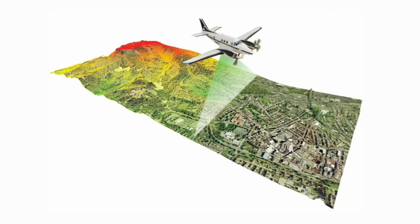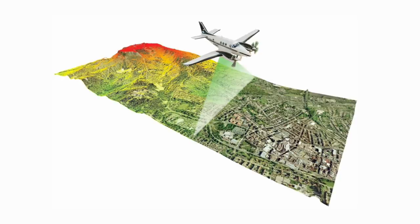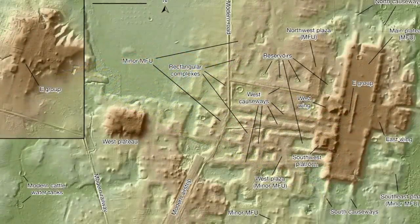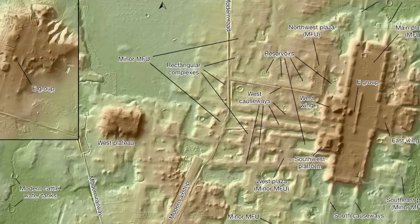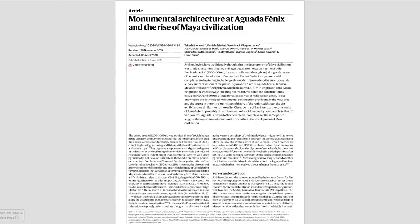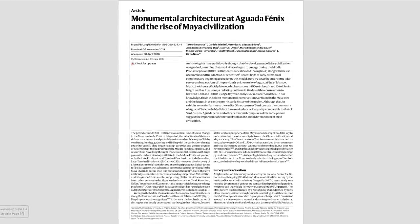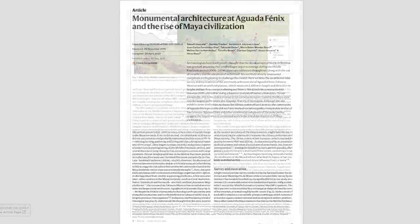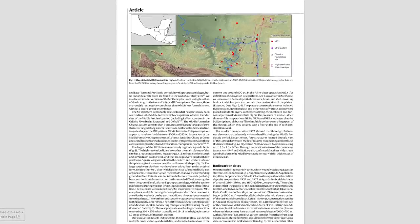LiDAR once again proves to be a truly revolutionary technology that is expanding our knowledge of ancient people, leading us to major new discoveries every single year, and long may it continue. This discovery was published this week in the journal Nature, and I've linked the full paper in the description below. I would certainly advise reading it, because this really is an incredible major discovery.